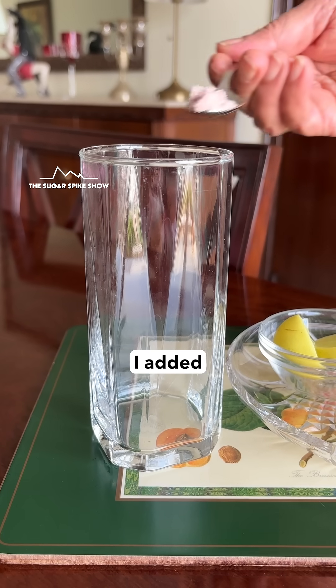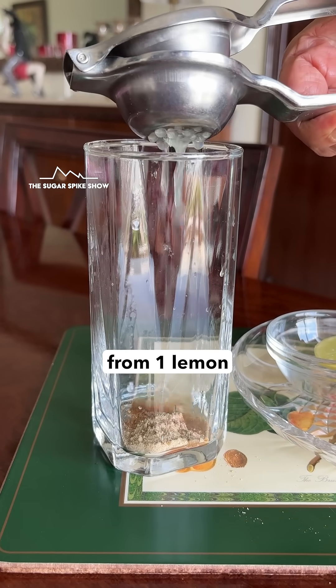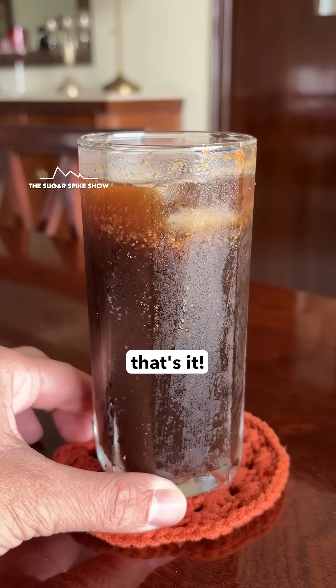To make the masala coke, I added some kala namak, bhunna uwa jeera, chaat masala, lemon juice from one lemon, and carefully added 300 ml coke to it. That's it.